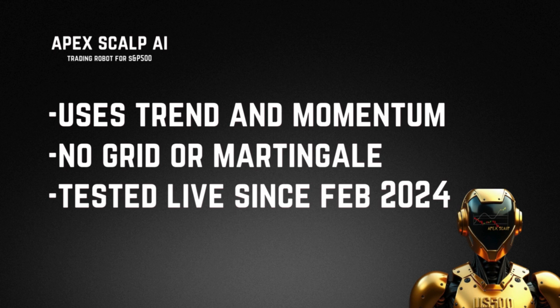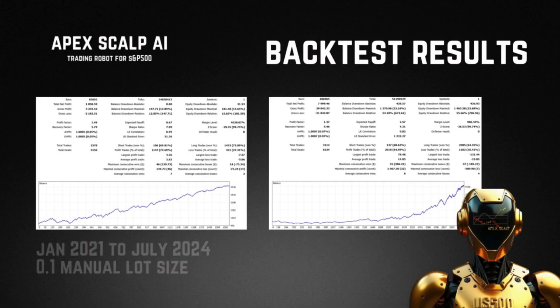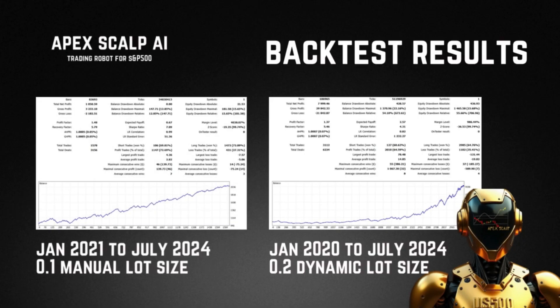It doesn't use Grid or Martingale, and we have tested this specific strategy since February 2004. We'll show you those results a bit later on. In terms of the back test, there are two here: one is for the fixed manual lot size from January 2021 to July 2024 — a good three and a half years with a nice consistent move upwards. The profit factor is 1.48, which isn't bad considering it doesn't use Grid, Martingale, or any other dangerous trading techniques. The drawdown on this was 12%.